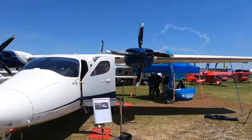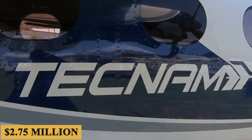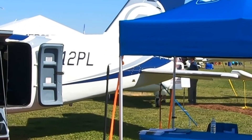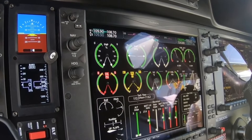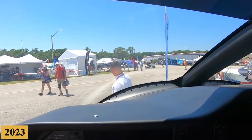The base purchase price for the new Tecnam P-2012 Stoll is $2.75 million before options. Following the successful completion of the preliminary flight test campaign in early 2022, the aircraft entered its final configuration, moving on to the certification phase in 2023.